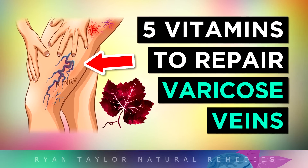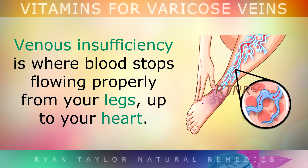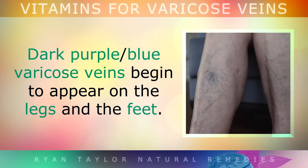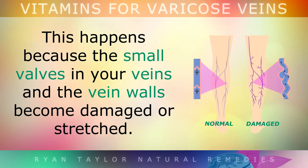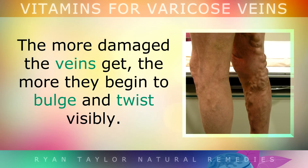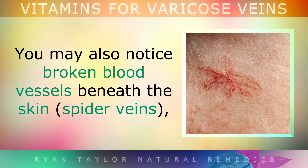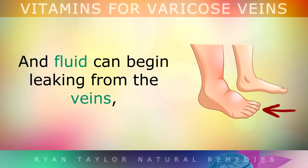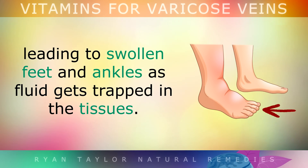The Top Vitamins and Supplements for Varicose Veins in the Legs. Venous insufficiency is where blood stops flowing properly from your legs back up to your heart. Dark purple or blue varicose veins begin to appear on your legs and feet. This happens when the small valves and the vein walls become damaged or stretched, causing them to bulge and twist visibly. Spider veins — broken blood vessels beneath the skin — may also appear, and fluid can begin leaking from your veins, leading to swollen feet and ankles as fluid gets trapped inside the tissues.